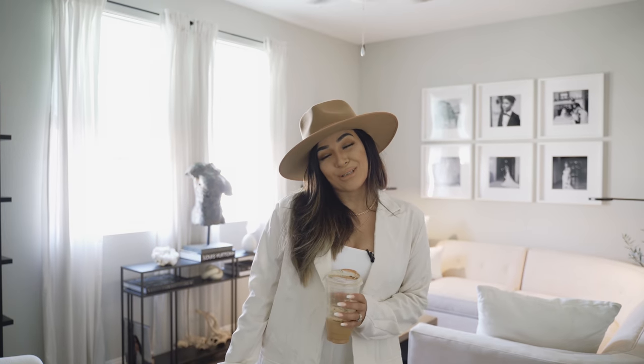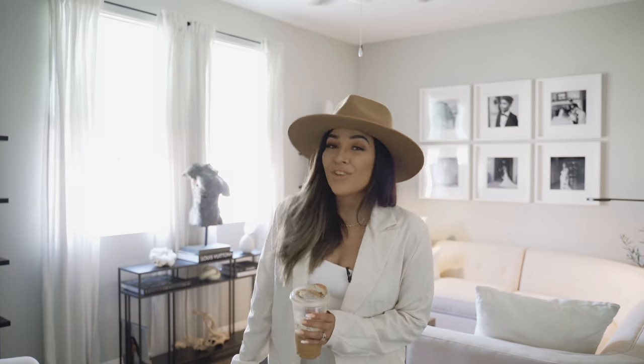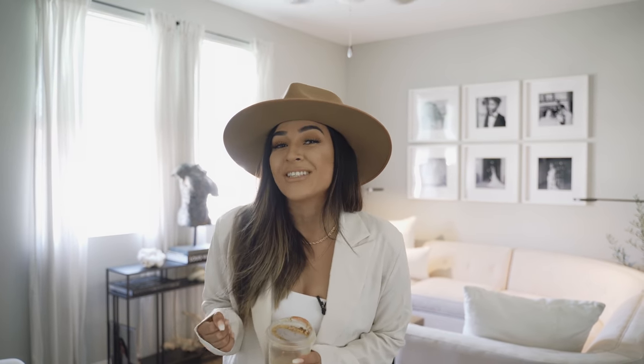Hey guys, what's up? Welcome to my channel. My name is Brenda. I do fashion and home decor, so if you enjoy either or, don't forget to subscribe and hit that like button before you leave today.